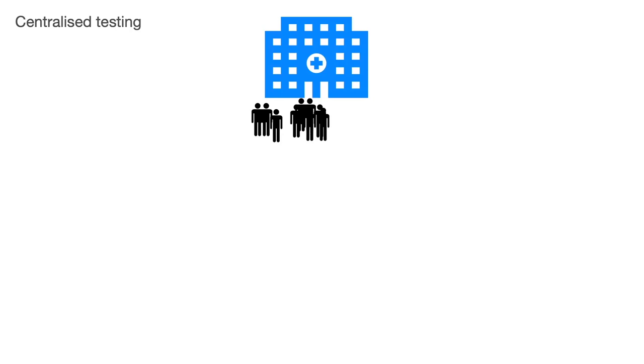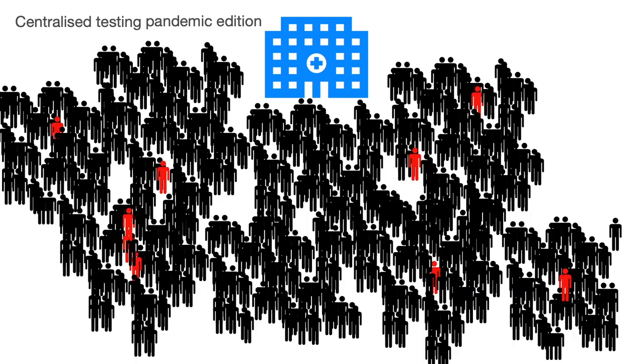If you have a disease, you go to the hospital, get tested, and that's it. It works perfectly, as long as you are not in a pandemic of such dimension. If you are in a pandemic like 2019, 2020, and now 2021, you have a problem, because then you have a million people that need to be tested in a very short amount of time, and you cannot do this with centralized testing.